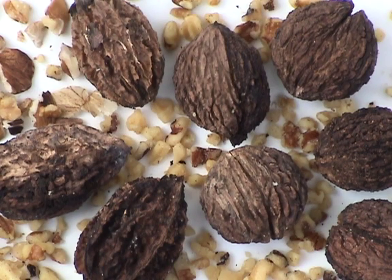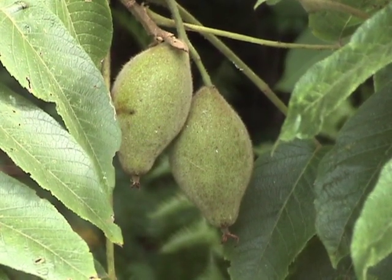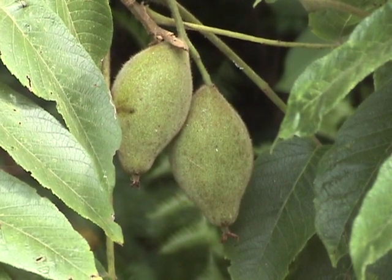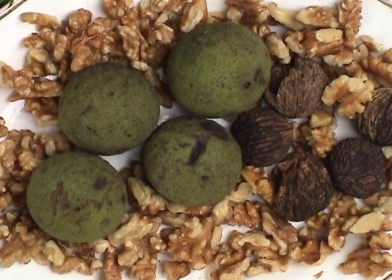Both black and white walnut trees are native to the United States. Nuts from them taste similar and can be interchanged in recipes. White walnuts are also known as butternuts. Their husks are sticky and their shells are oval. They ripen early, and these were all I could find. Black walnuts are available for a longer period of time and are more common than white walnuts.